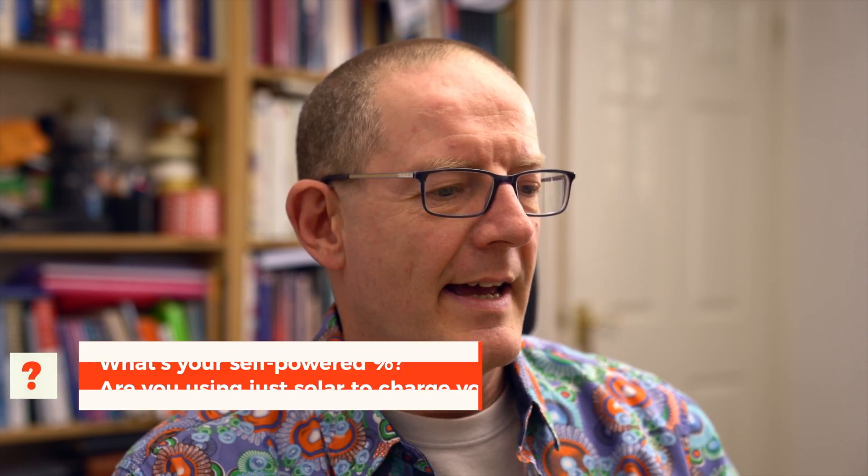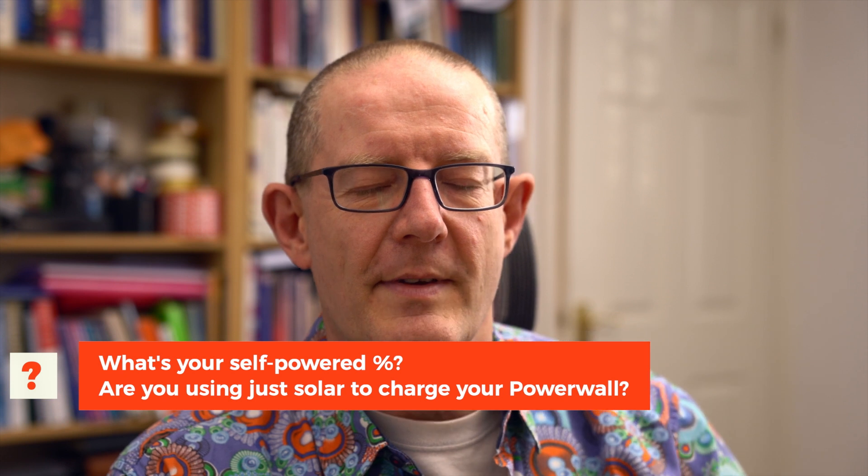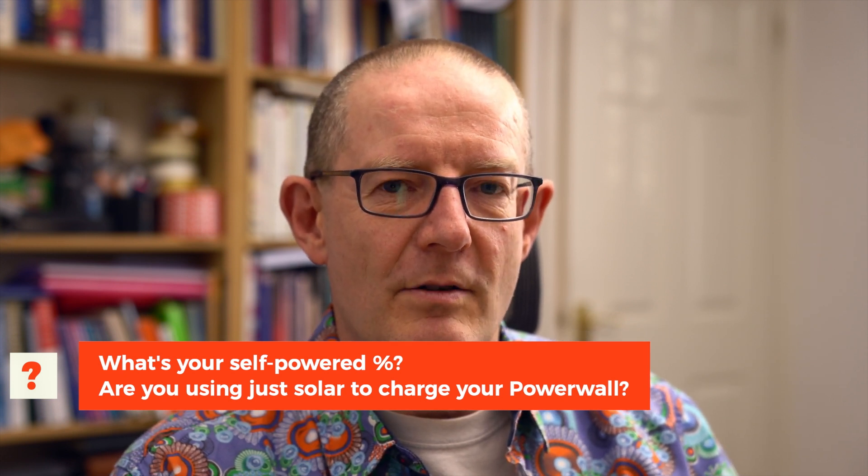I'd also be really interested to know how other people are doing in terms of their self-power. If you're using excess solar only to charge your system, it would be great to know what your self-power percentage was for March. Just drop your figures in the comments below and we can do some compare and contrast and see how everyone else is doing.